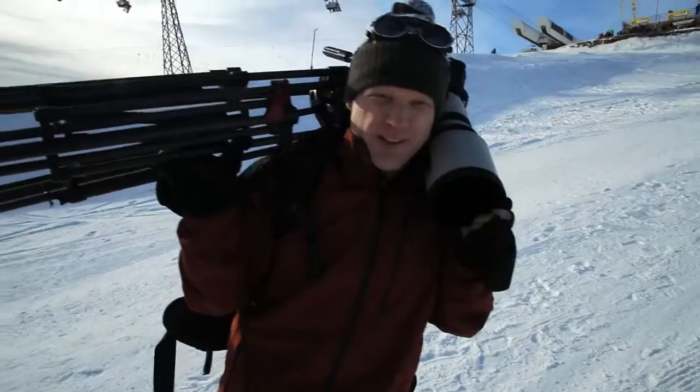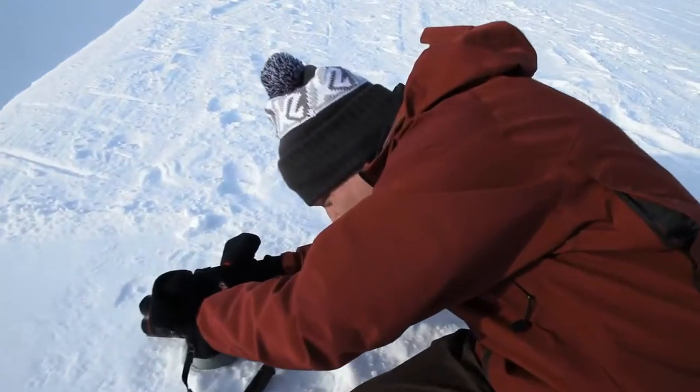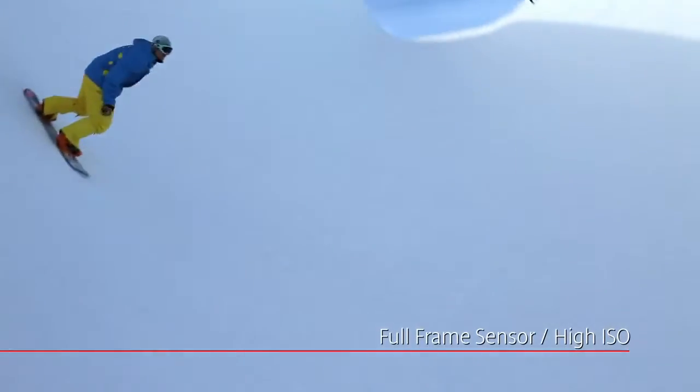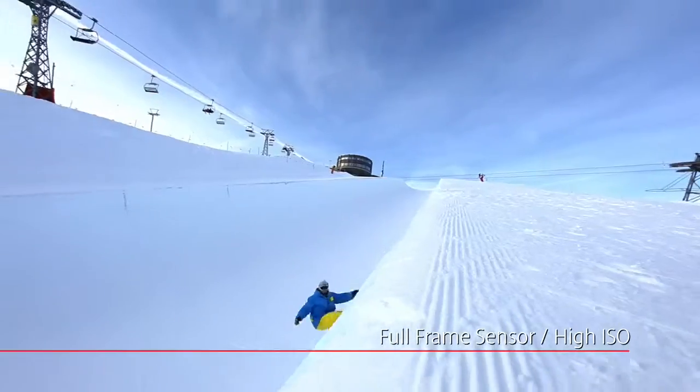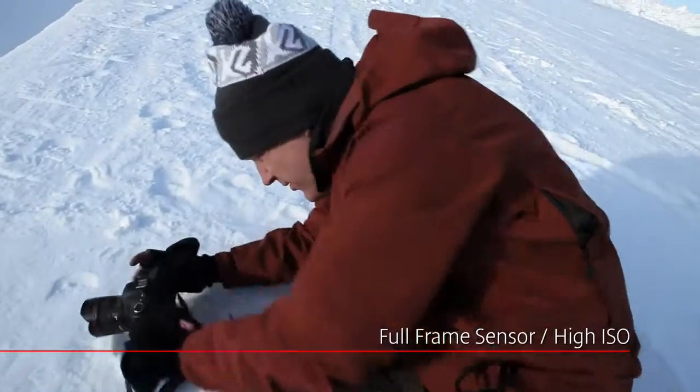The clouds are moving in, we're losing the light, so we've got to act quick to get some more tricks in. With the Canon 5D Mark II, shooting in critical light conditions is not a problem. Full frame sensor, high ISO ability — that's the solution. Less noise, good contrast, and more detail.